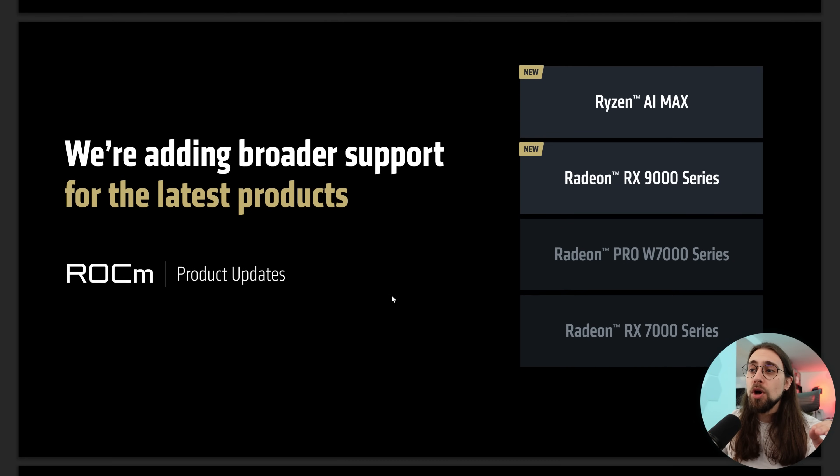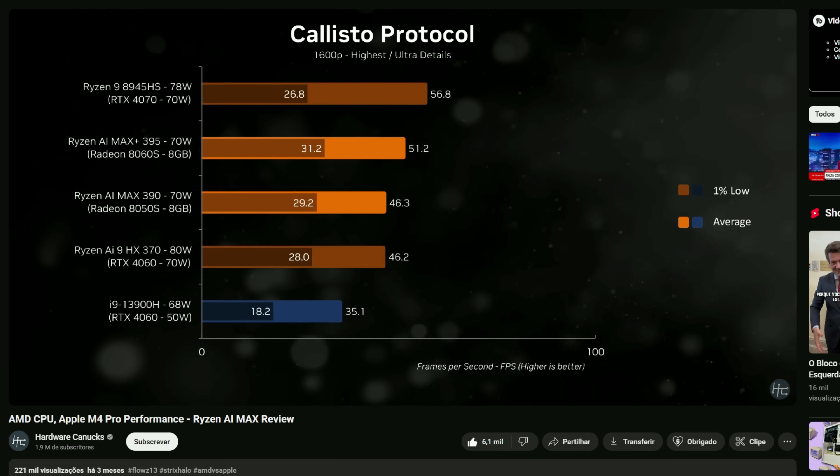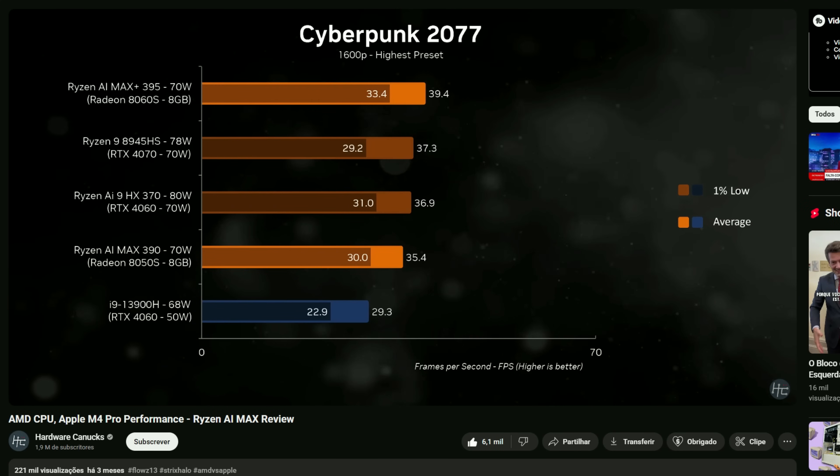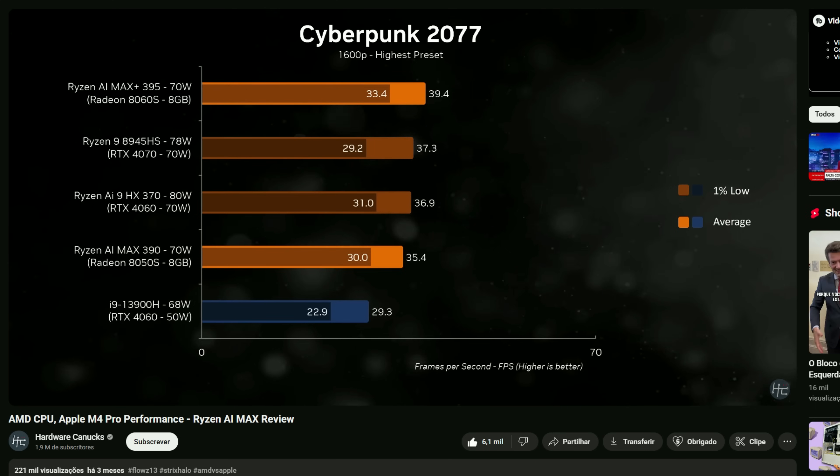And finally, we have improvements to ROCm. Firstly, we start with new products added to the support — basically the latest products like the Radeon RX 9000 series. In my previous videos I was testing the Open Benchmark Blender with the RX 9000 series, and it seems that they weren't supporting ROCm yet. Meaning that supposedly with this ROCm update, in terms of Blender and so on, the performance will increase. I'll test it when it comes out, but I'm pretty sure that the performance will increase since now it is officially supported.